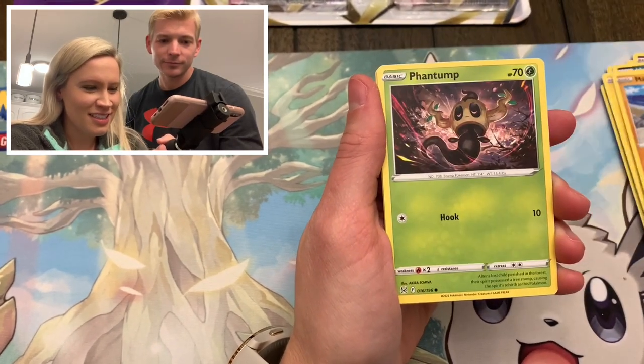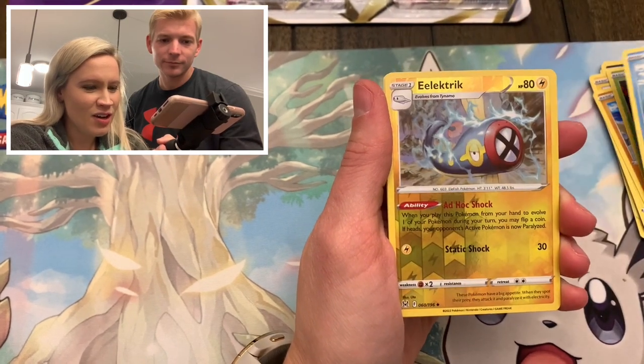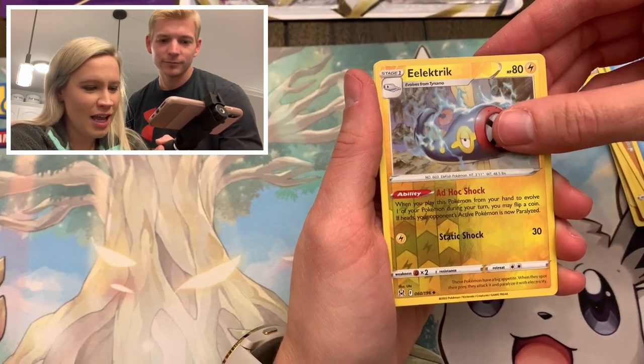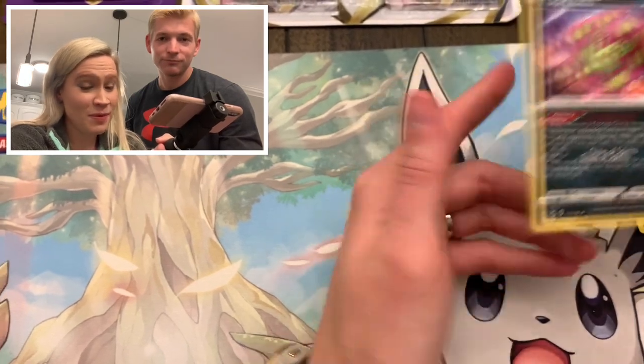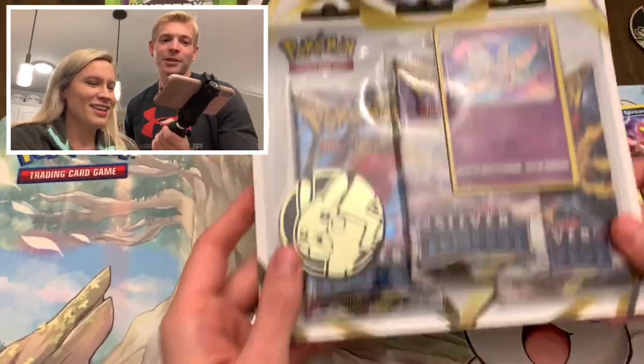Makuhita, Phantump, Hisuian Basculin, a reverse Electric, and Spiritomb. You may be on to something - he really might be.